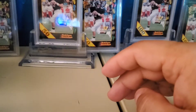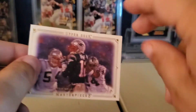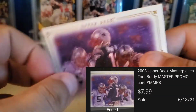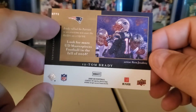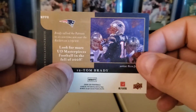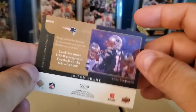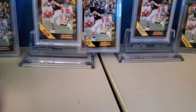Buying lots you get a lot of that stuff, so being able to turn it over and make something on it is pretty amazing. This is an interesting card — I got it in a lot and I don't know much about it, but I think it's some kind of promo because it doesn't have a regular number on it; it just says MPP8. On here it says 'Look for more UD Masterpieces Football in the fall.' It looks exactly the same as the regular base card, but I noticed it was a promo, so I was able to get a few more bucks out of it because of that.